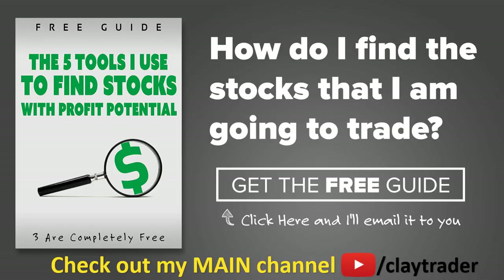One of the most popular questions I get is: Clay, how do you find the stocks that you trade? So what I've done is put together a free resource guide where I talk about the tools I use to locate stocks that I find interest in and think may have potential. If that sounds like something that could add value to you as a trader, by all means click right there to get access to the guide. The guide itself is very short and to the point, and it is free. Thanks for watching — have a good one.